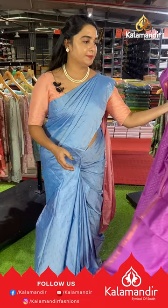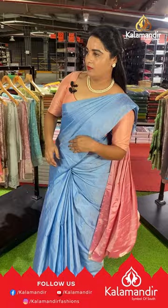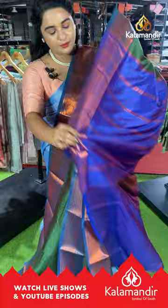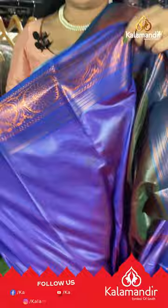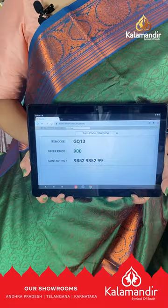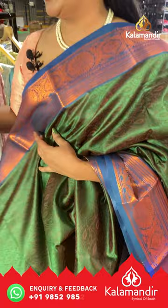Next saree is in sage green and royal blue color with a beautiful self-embossed design on the body. The border is contrast with floral motifs and lines, and the pallu is contrast with lines and self-embossed design, paired with a contrast self-embossed design blouse with border. Saree code GQ13, price ₹900. To buy, take a screenshot and share on our WhatsApp number.